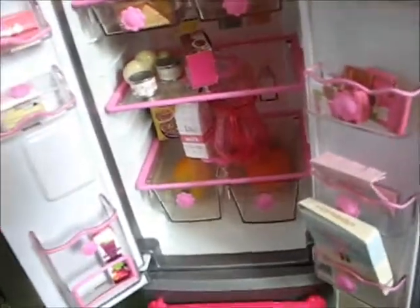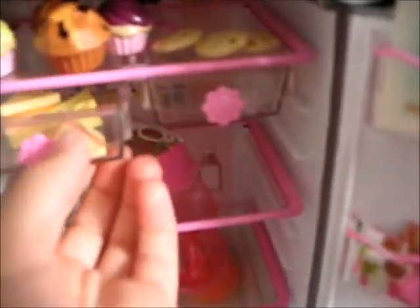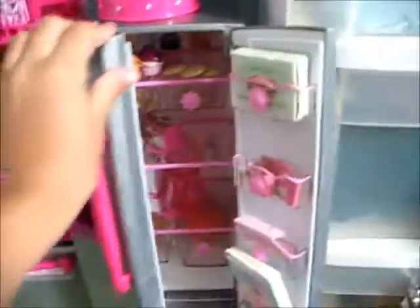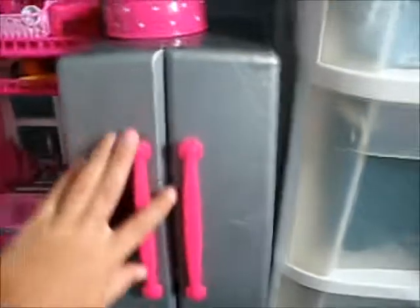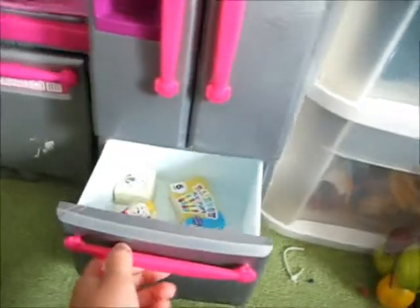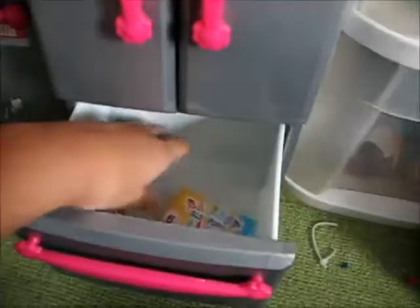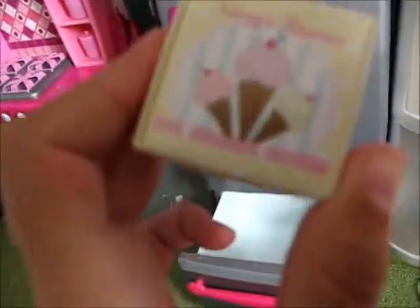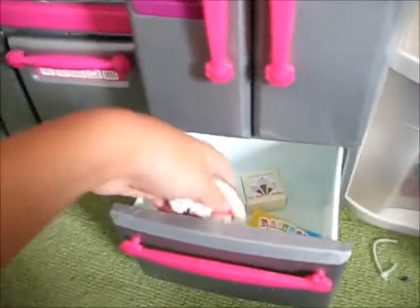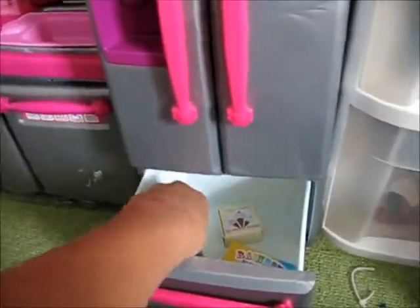It is very cute. There's a cheese drawer — it's like sweets up top, very handy dandy. It also has a water dispenser which is very cute. Then the freezer — we have only three things: rainbow ice pops, ice cream cones, and an ice cream sundae.